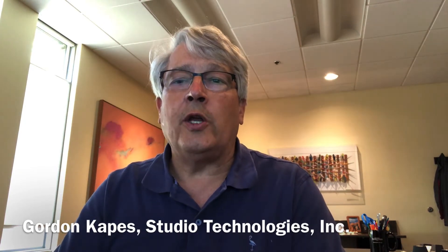Hello, I'm Gordon Capes, President of Studio Technologies. We're located in the Chicago area and since about 1978 we've been making specialized audio products.